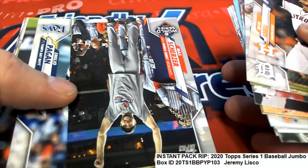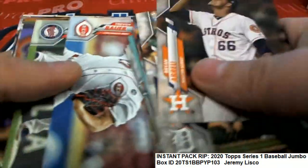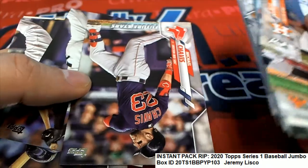Nice Max Scherzer highlights card. There's a Future Stars — Chavis, yeah.